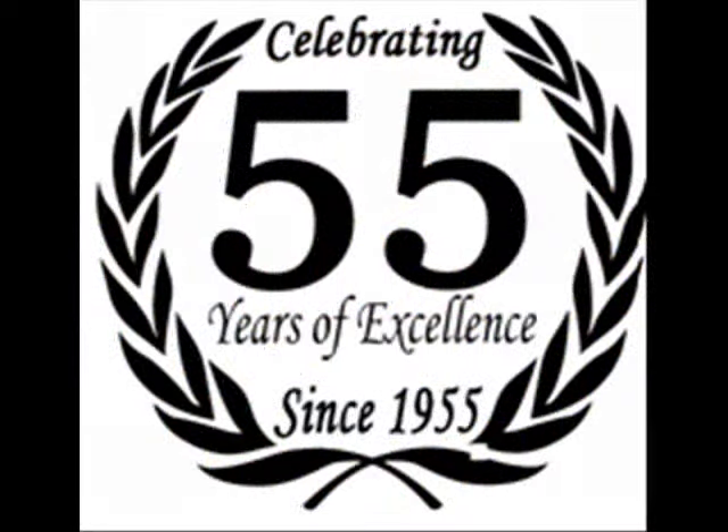We are proud to be celebrating 55 years in business. Only available at thebestadirondackchair.com.